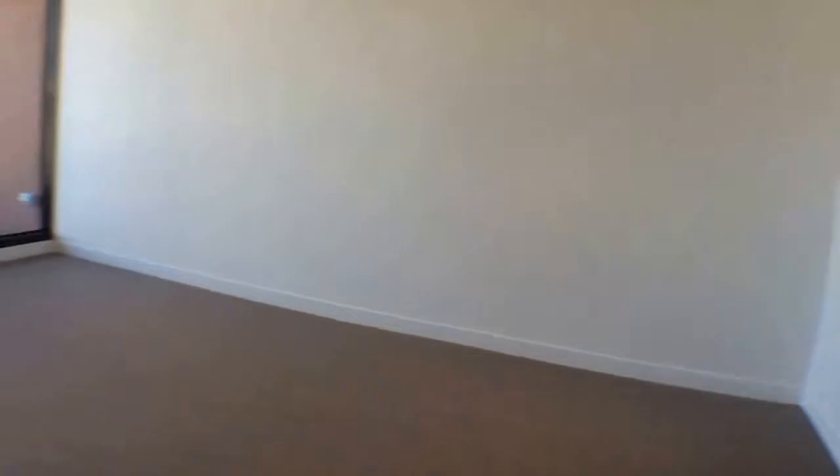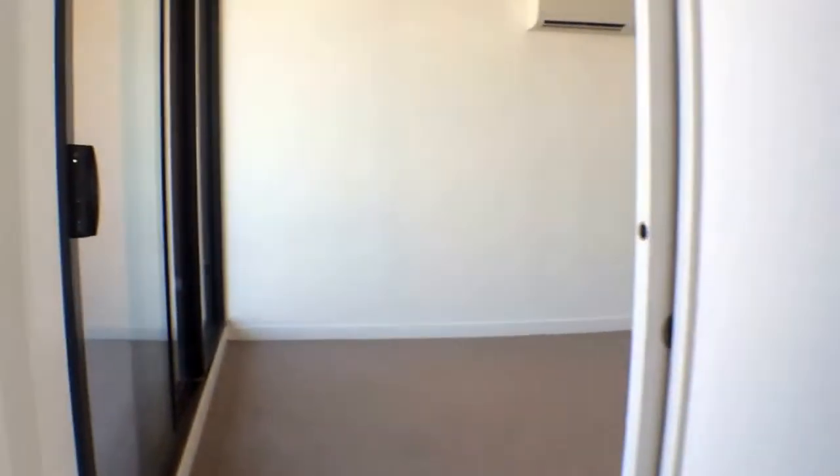And into our second bedroom — plenty of space for your queen bed, plenty of natural light, and once again a double mirrored wardrobe.